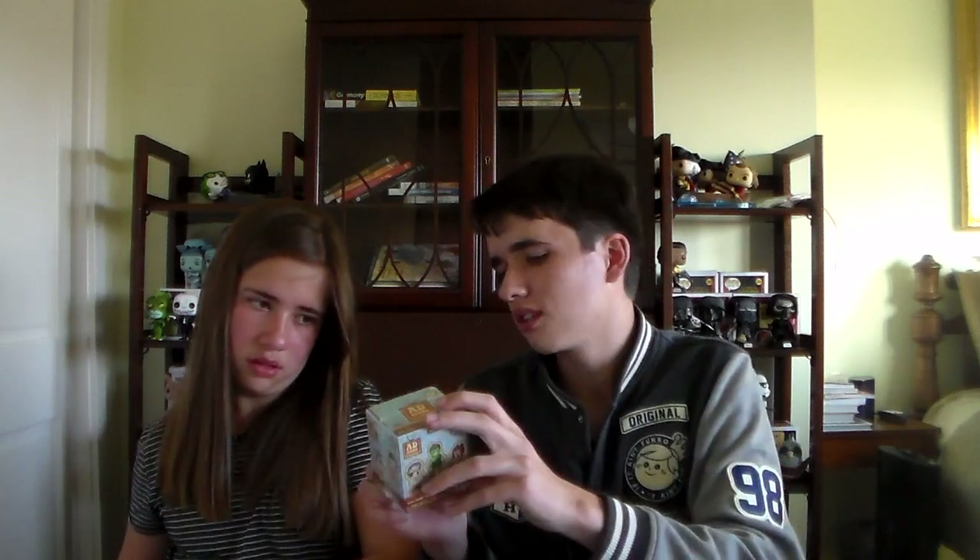Alright everybody, so today we're going to be opening up a full case of the Mystery Minis, and I'm just going to explain to Gracelyn and to everyone else who doesn't know what they are. Mystery Minis are another product that Funko makes, aside from the Pops, obviously. They're miniature versions of Pops. They come in a little box, and unlike Pops, you don't know which one you're going to get. On the back of the box, there's a host of different characters you get. They're all Ad Icons, which means they're basically characters you'd see in commercials or on food packaging, that kind of stuff.